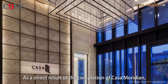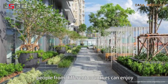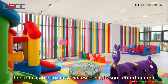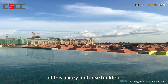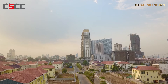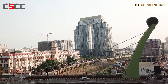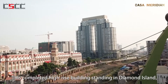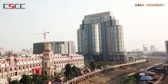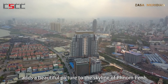As a direct result of the completion of Casa Meridian, people from different countries can enjoy the unbeatable coziness via residence, leisure, and entertainment of this luxury high-rise building. This completed high-rise building standing on Diamond Island adds a beautiful picture to the skyline of Phnom Penh.